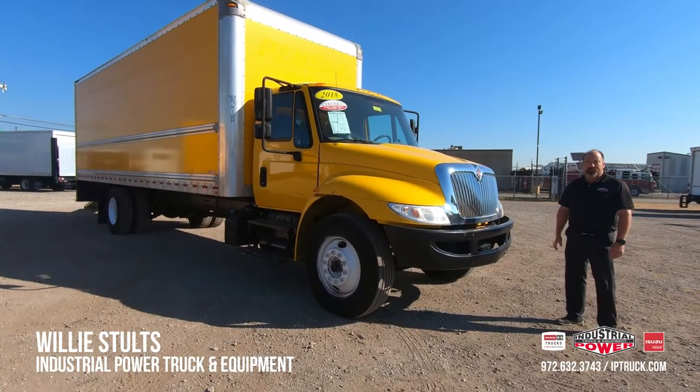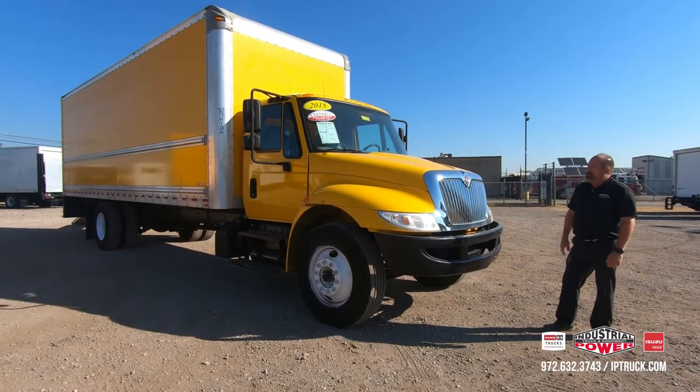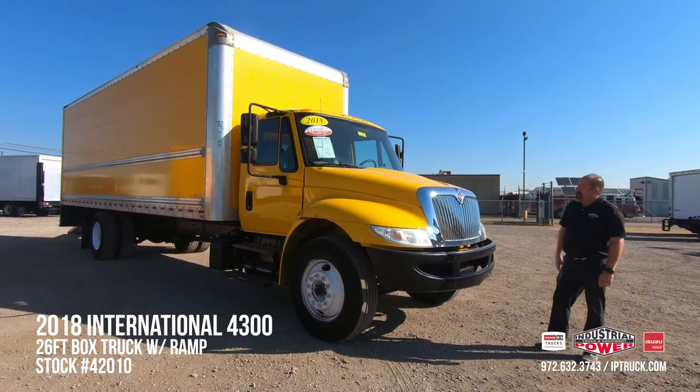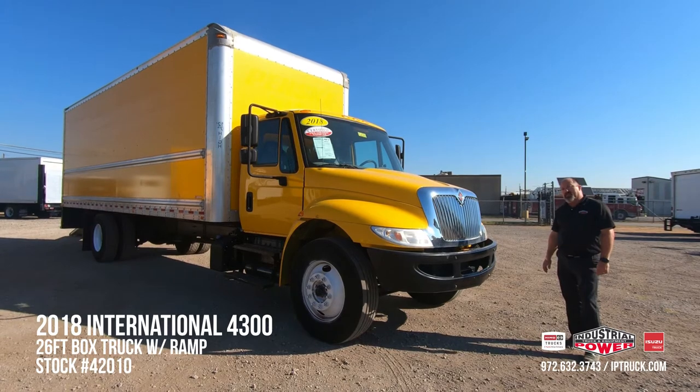Hello, Willie Stultz here, Used Truck Sales Manager for Industrial Power Truck and Equipment. Today we're going to do a walk around on this 2018 International 4300, 25,950 GVW. The stock number is 42010 if you'd like to take a look at it on our website.